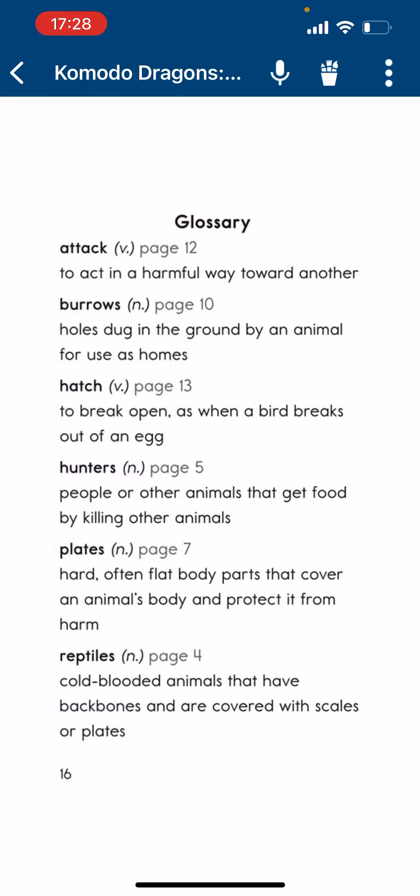Glossary. Attack: to act in a harmful way toward another. Burrows: holes dug in the ground by an animal for use as homes. Hatch: to break open, as when a bird breaks out of an egg. Hunters: animals that get food by killing other animals. Plates: hard, often flat body parts that cover an animal's body and protect it from harm. Reptives: cold-blooded animals that have a backbone and are covered with scales or plates.